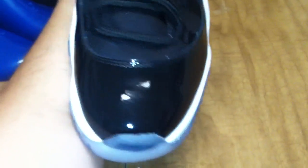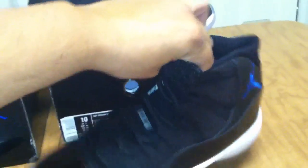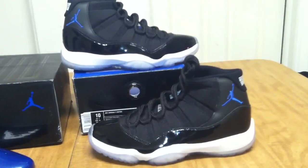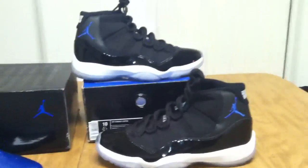Never tried on. These are men's size 10. Show you the bottoms. So there you have it — Air Jordan Space Jam 11, men's size 10, includes the original box and all its accessories. If you're interested, send me a message or a text. My number is 312-448-1459. Thanks for watching, I'll see you next time. Bye.